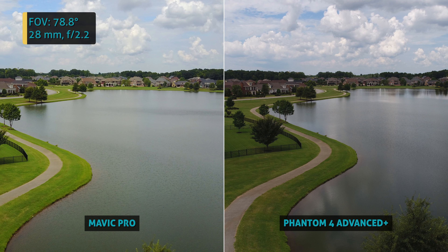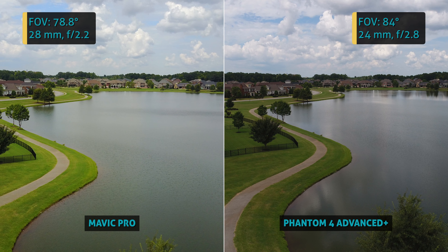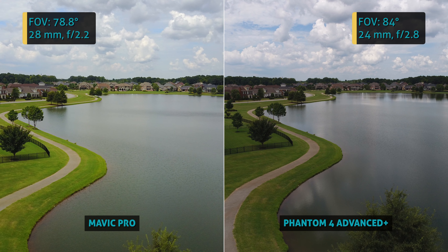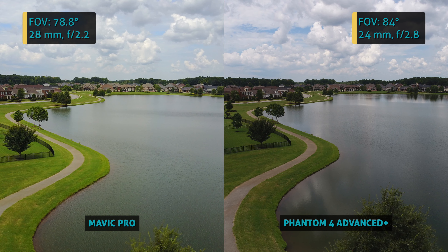Another key difference: the Mavic has a field of view of 78.8 degrees, versus the Phantom which has a bit wider angle at 84 degrees field of view. In 35mm format equivalent, that's a 28mm f/2.2 on the Mavic and a 24mm f/2.8 on the Phantom.